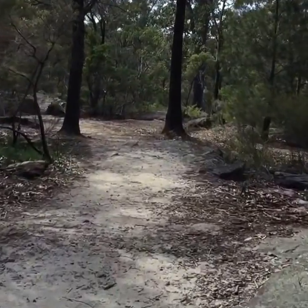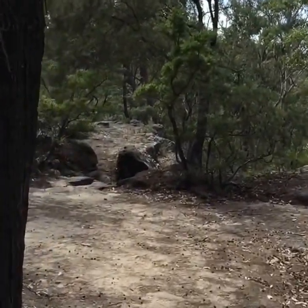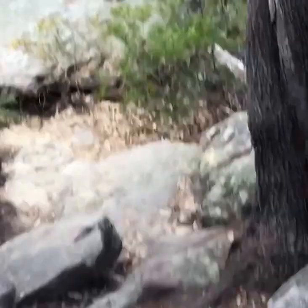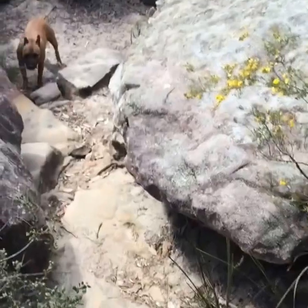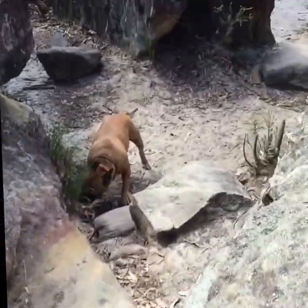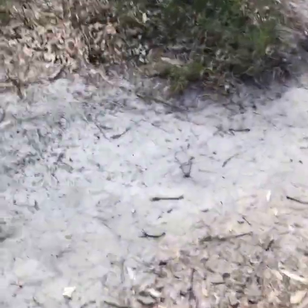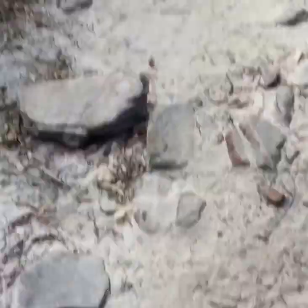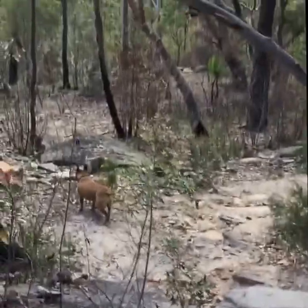We're going to start heading down here now, down the side of a mountain — or a hill or whatever you want to call it. Here we go, get to the harder stuff. I'm going to make sure I don't end up on my face. Excuse the camera moving around a bit, but I've got to make sure of my footing. I'm wearing Ultima Army boots — they're pretty good, but they can get a bit slippery too.